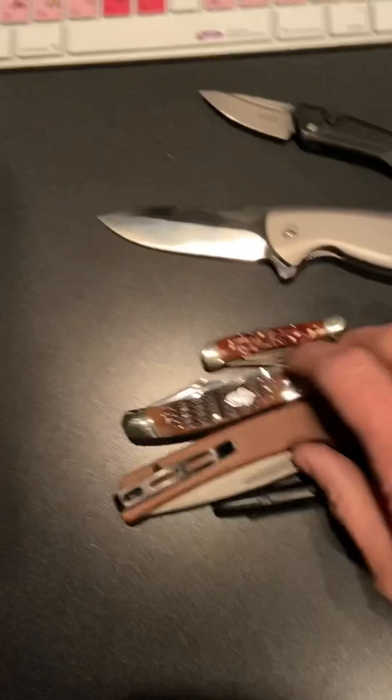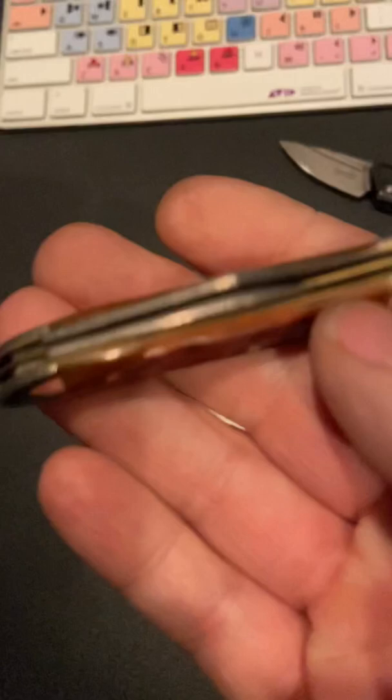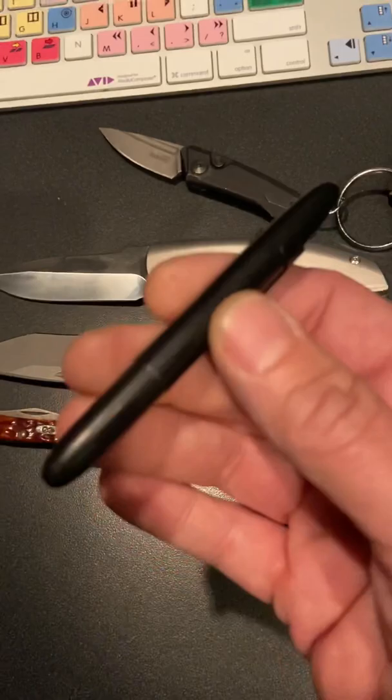And my left pocket — look at this. This is what I have in my left pocket: the Keen Natter by Civivi, because I just felt like having it with me at work and fiddling with it. Case Peanut I grabbed as I ran out the door with awesome CB Steel. Roof Rider Copperhead.